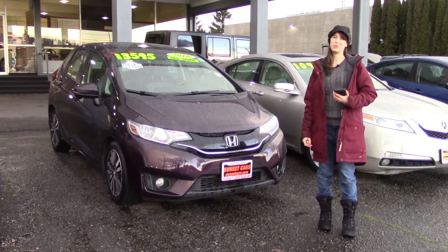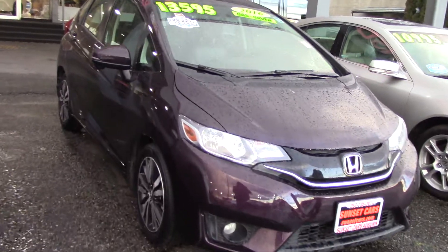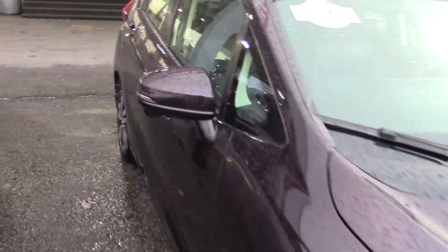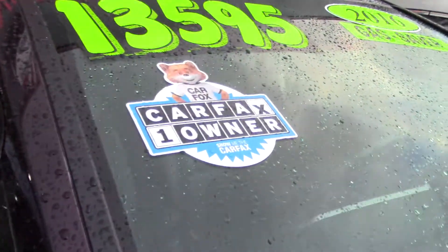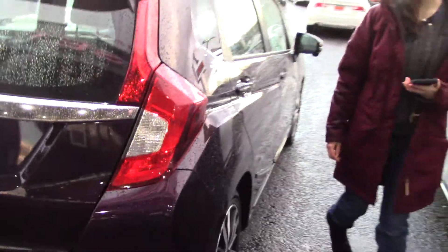Hi there! This is Jordan with Sunset Cars of Auburn and this is our 2016 Honda Fit EXL, stock number 99243. If you type that number in on our website sunsetcars.com, you're gonna get to see the full list of features that this car has.